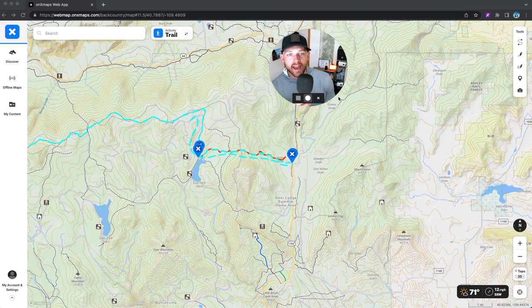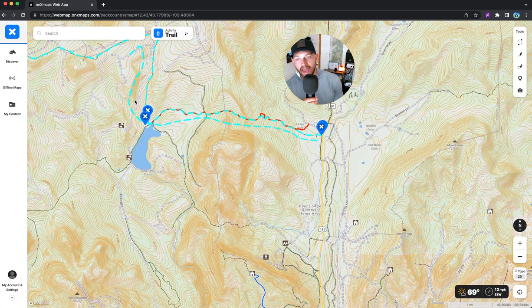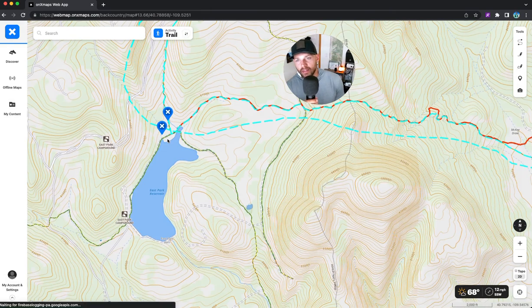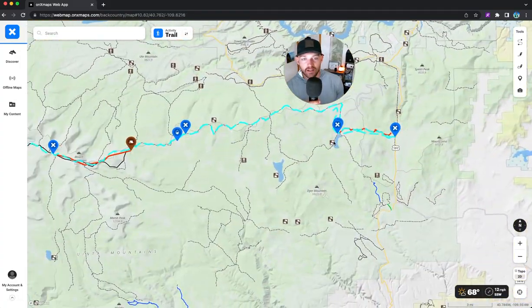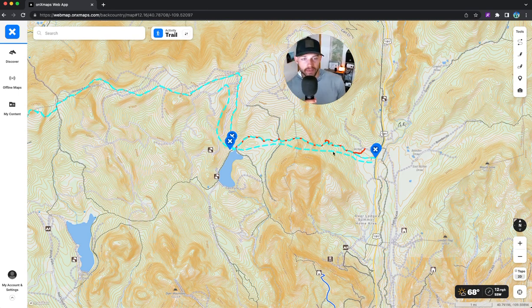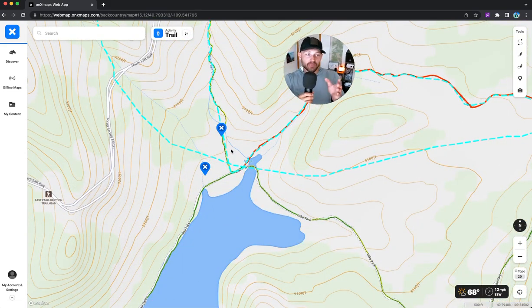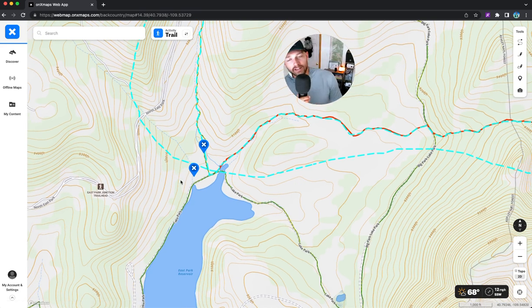Day one: I drove from Laramie, Wyoming to McKee Draw Trailhead. I ended up hiking over to East Park Reservoir and camped right off the trail. I got in late, and also there's a 16-mile dry section after East Park Reservoir, so I wanted to camel up on water and sleep there. I ended up hiking in, which may not have been the best decision — I encountered a ton of cows that wouldn't leave me alone, had to chase them off with sticks, and then got doused with a giant storm.